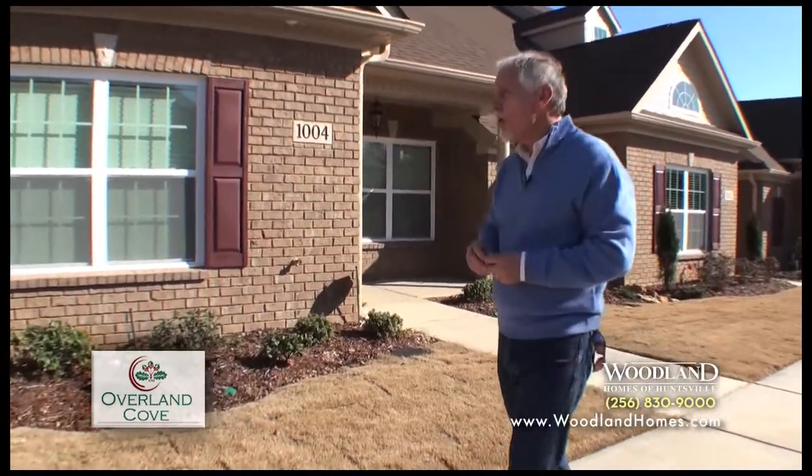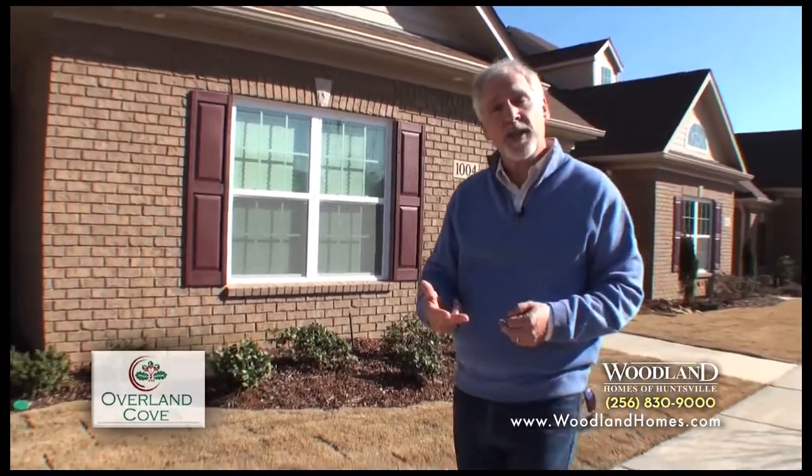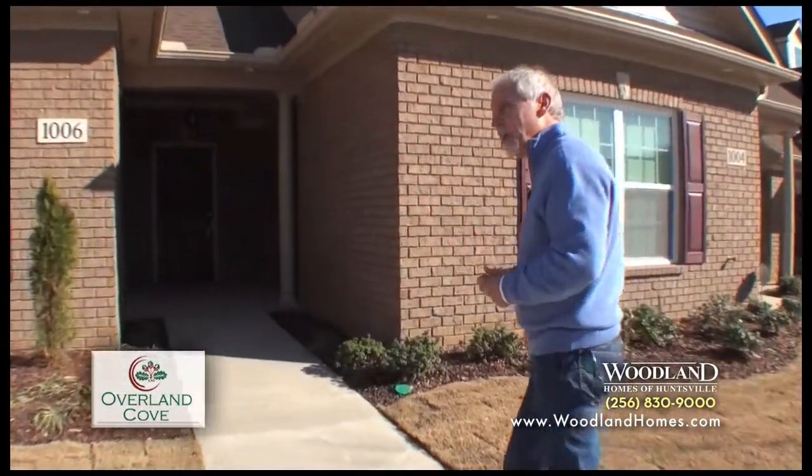I've got another home over here I want to show you. I want to show you three different versions: a loft version, a semi-loft version, and then also a traditional version. Come on, let's take a look.